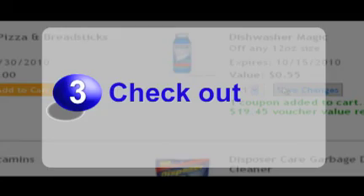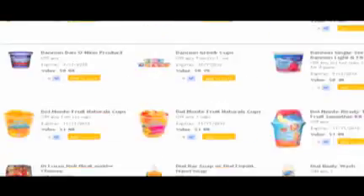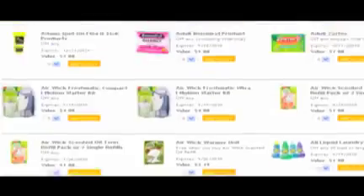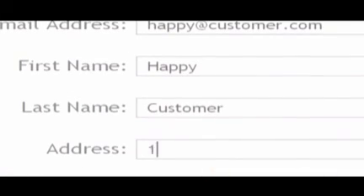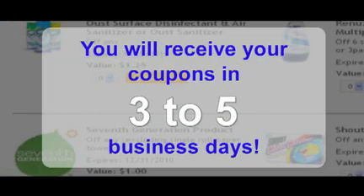Step 3: Check Out. Once you have selected all your desired coupons from the world's largest coupon clipping service, it's time to check out. Just scroll to the top of the website and select Click to Check Out. You will be prompted to fill out your contact information, including your address. Now click the Check Out button. You will receive your coupons in 3-5 business days. It's that simple.